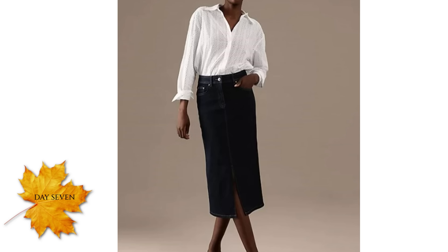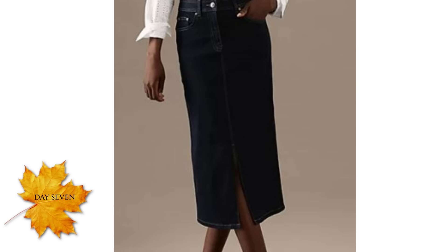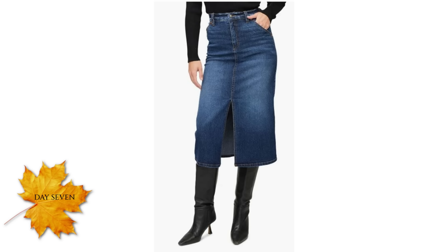I particularly like a darker indigo colour denim skirt this season. It really makes the white shirt pop and gives the outfit an element of freshness. I also think a slightly longer skirt works best in the autumn, just so the boots can go underneath seamlessly and it creates a longer, more streamlined look.